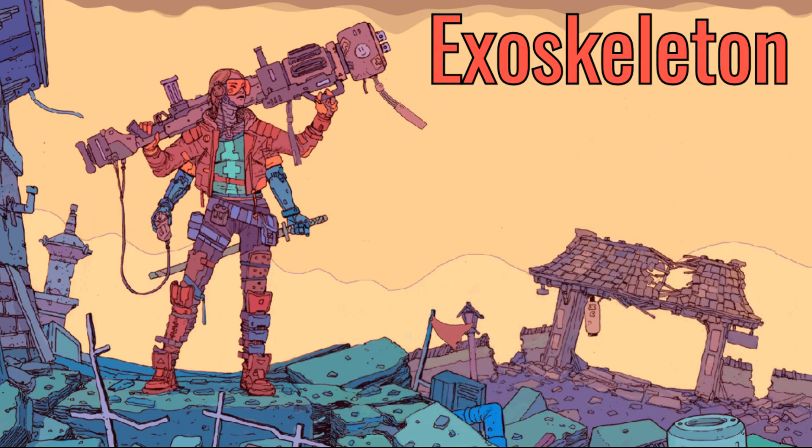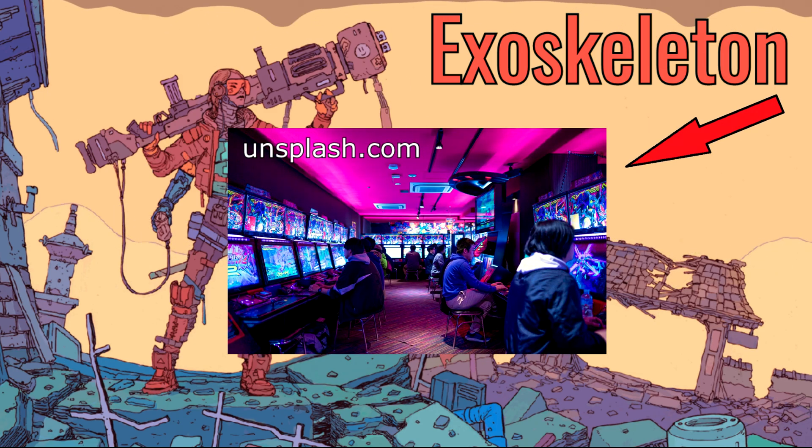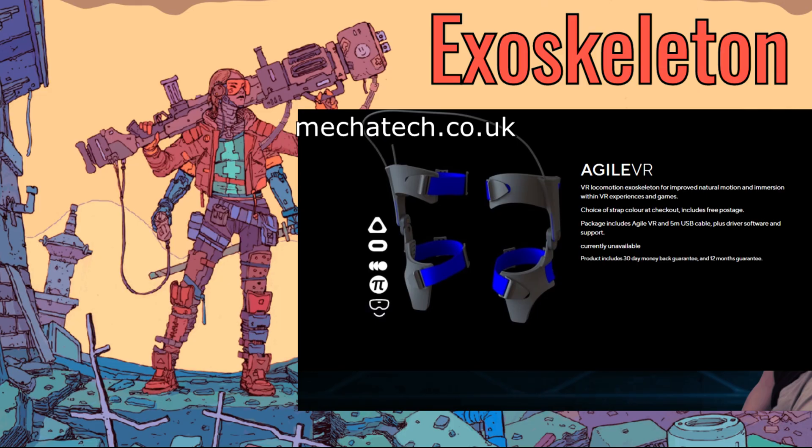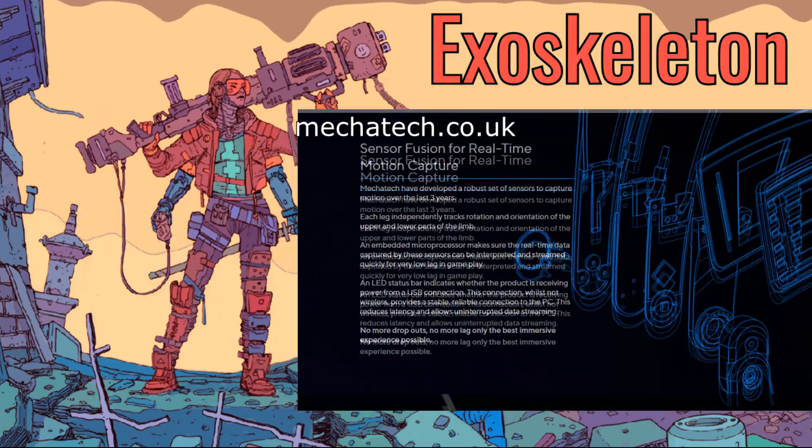But exoskeletons also have a place in the world of gamers. This takes us to AgileVR, which happens to be an exoskeleton for gamers.